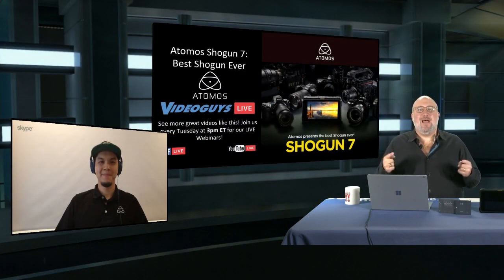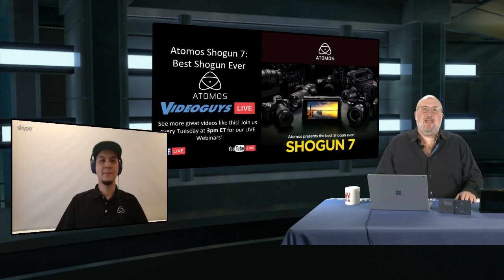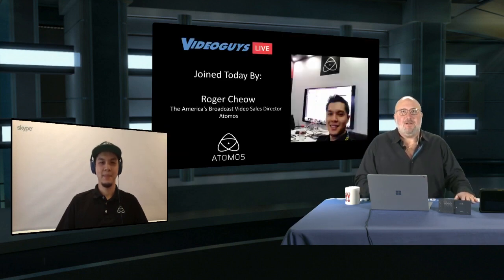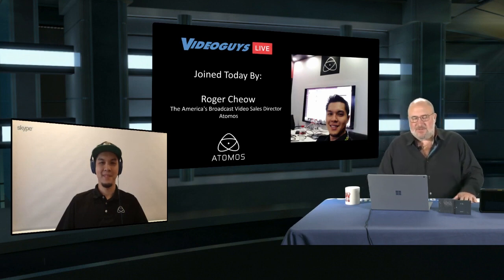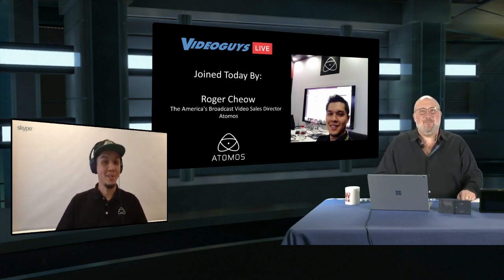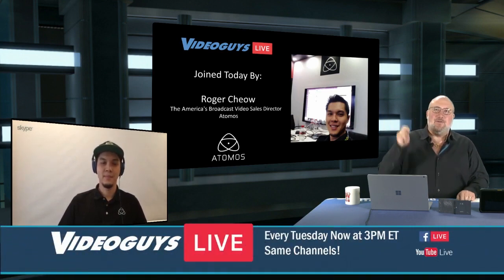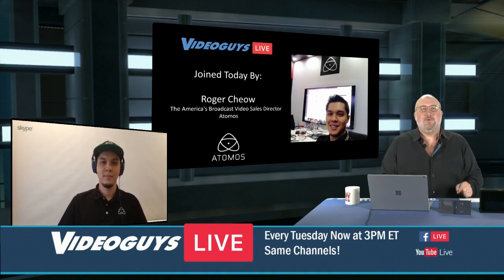Welcome to Video Guys Live. Today Roger Chow, Atomos America's Broadcast Video Sales Director, joins us. We've always offered a 30-day satisfaction guarantee and frontline tech support. If you buy an Atomos product from Video Guys, you get us as frontline support—and Roger as well—so between the two of us, it's a winning combination.